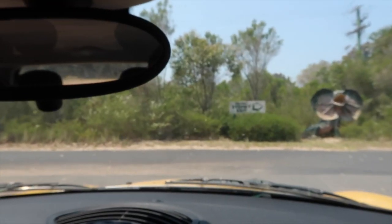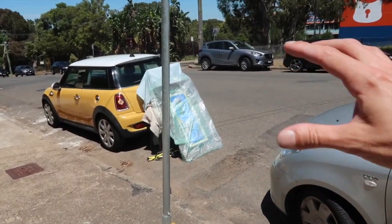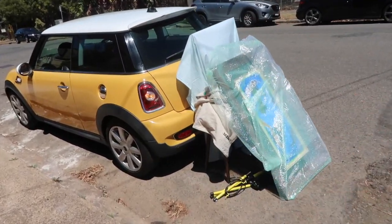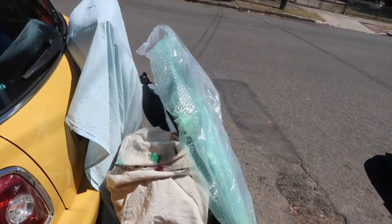Now to head back home and get to work. This is always the fun part — trying to fit all of my art gear inside here. Alright, let's do this.